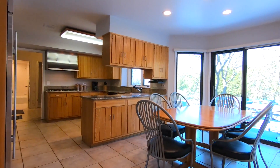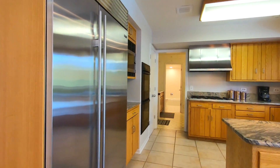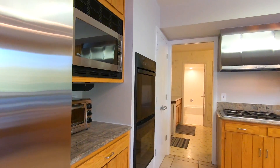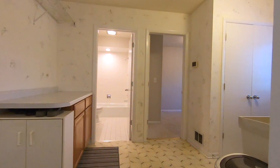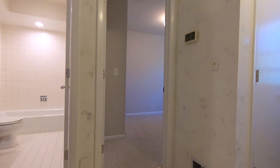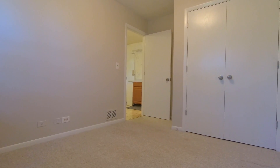The updated eat-in kitchen with granite countertops has a sub-zero refrigerator, a double oven, and bay windows that let in an abundance of natural light. Off the kitchen is a full bathroom and a bedroom, making it great for guests or a home office.